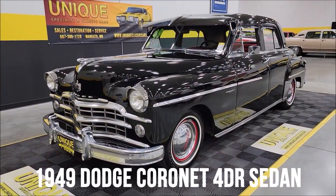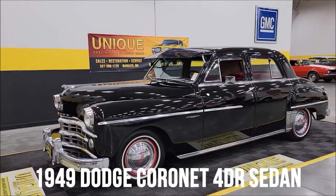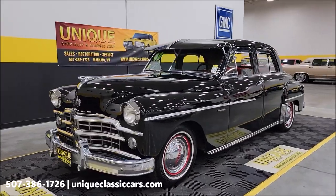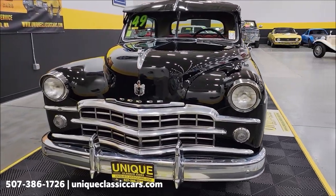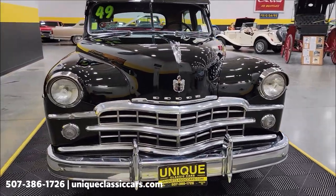Here's a 1949 Dodge Coronet four-door sedan here at Unique Specialty Classics. Underneath the hood is a 230 cubic inch inline six-cylinder flathead engine, and that is paired up with a Gyromatic transmission.